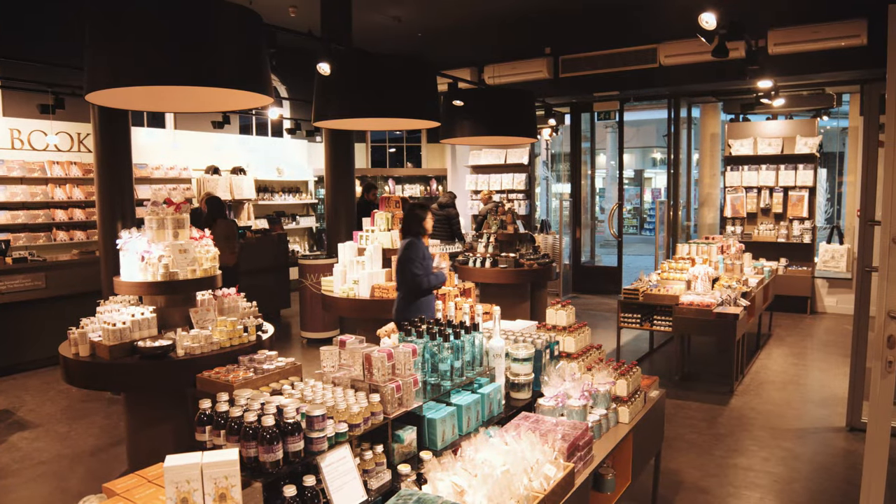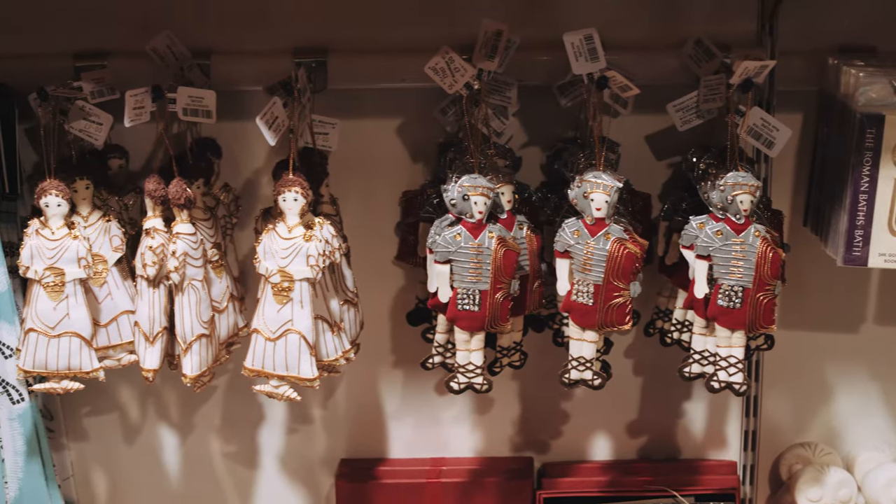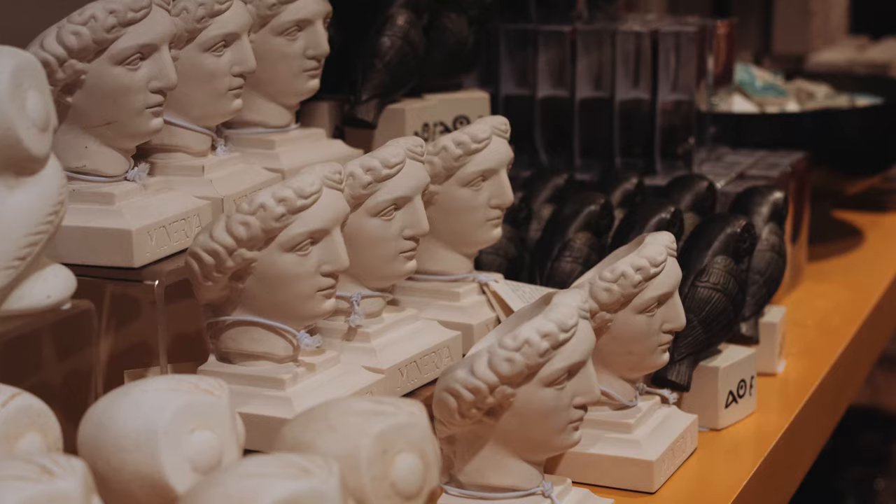The retail facilities here at the Baths offer a great selection of souvenirs which are individually handcrafted and especially unique to the gift shop here.